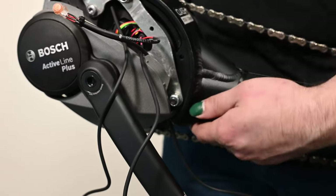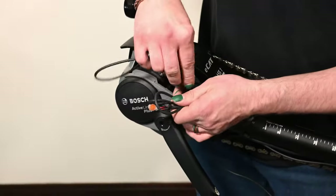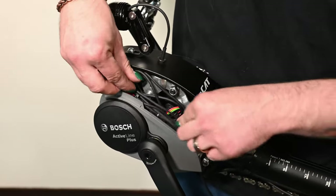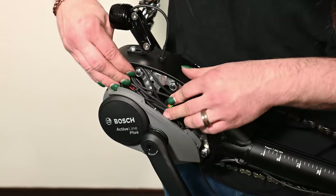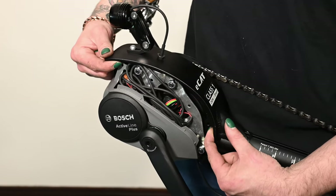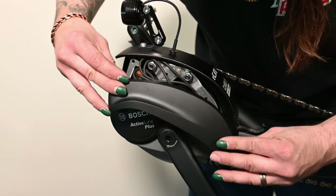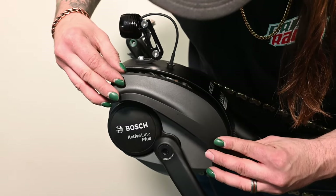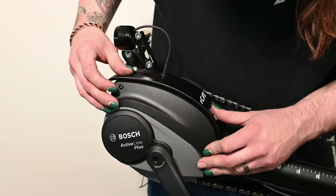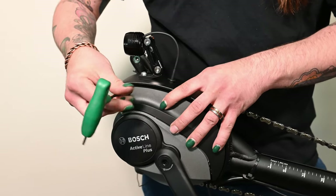Now that we have all the wires run, take all the slack and start bunching it up into a little bundle, then tuck that inside of itself. Just beware of where your screw holes are going to be — you don't want to cover those because that's where the cover is going to go. Take the cover and put the screws back in place. As you're putting the cover on, make sure all the wires stay inside. Now take your T20 and tighten the screws back up.